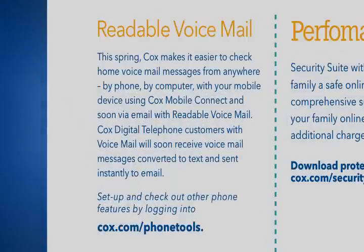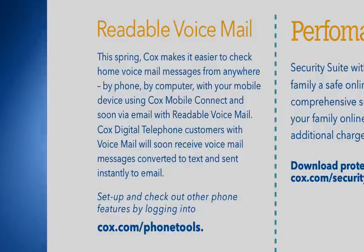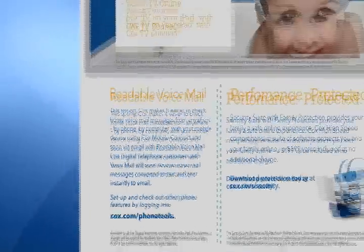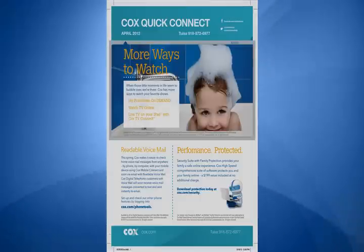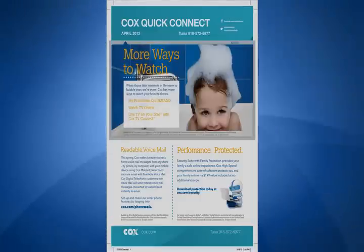Find out about readable voicemail. Cox makes it easy to check home voicemail messages from anywhere — by phone, by computer, with your mobile device using Cox Mobile Connect, and soon via email with readable voicemail. Learn more about this new feature that is rolling out this spring in this month's Cox Quick Connect newsletter.